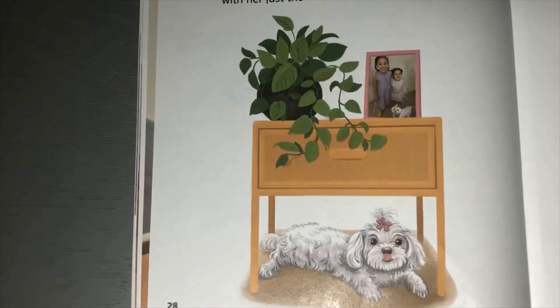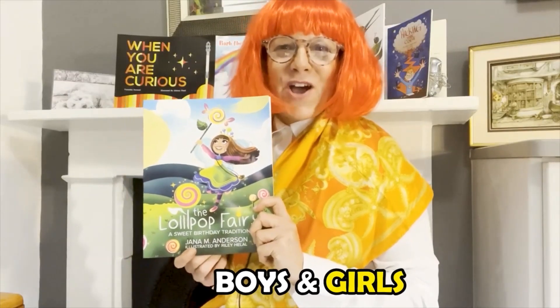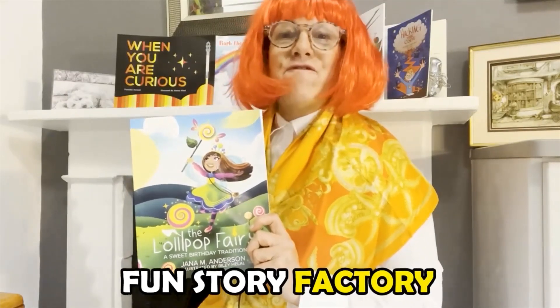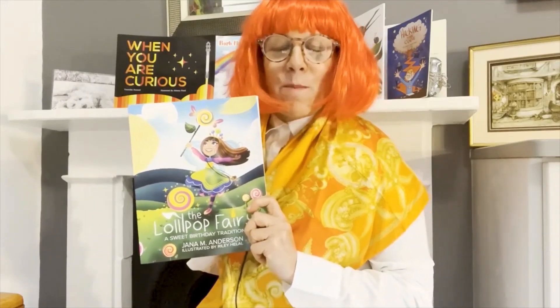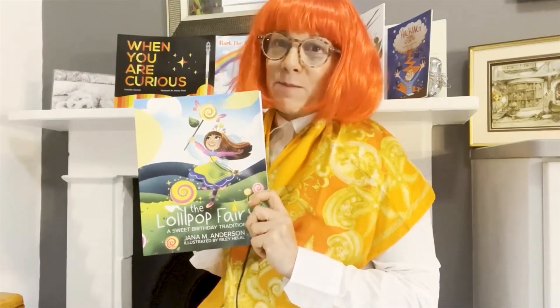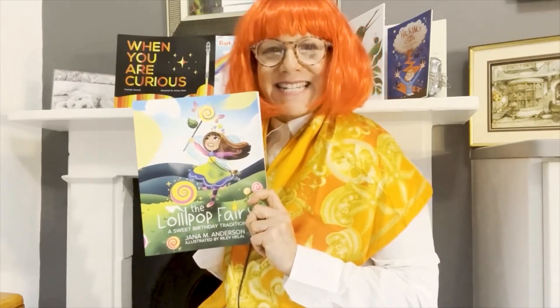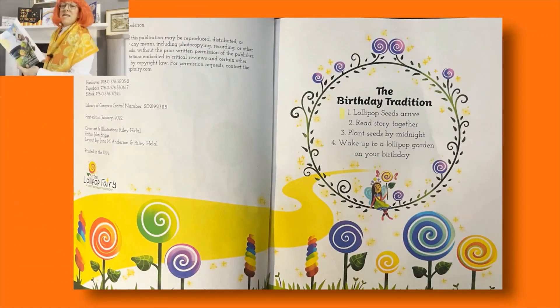We're going to see you again soon on Fun Story Factory for another story. Bye bye for now! Welcome back, boys and girls, to another fabulous story on Fun Story Factory. Today we're reading 'The Lollipop Fairy' by Yanna M. Anderson, and it's all about little children that receive a lollipop on the day before their birthday as a tradition. I'm very excited to read this! Shall we begin? Here is the birthday tradition: number one, the lollipop seed arrives; number two, you read the story together; number three, you plant the seed by midnight; and number four, you wake up to a lollipop garden on your birthday!